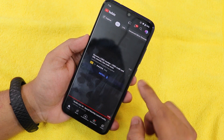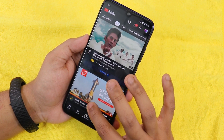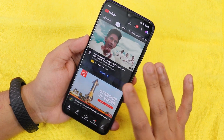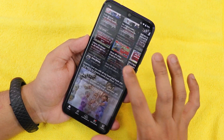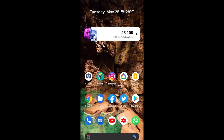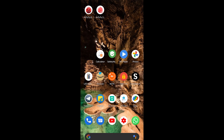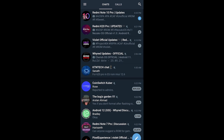The YouTube app froze briefly but recovered. Inside apps like YouTube you can also see that stretchy scroll animation. A nice Android 12 feature is that whenever you open any app, it briefly shows that app's circular icon as an opening animation.